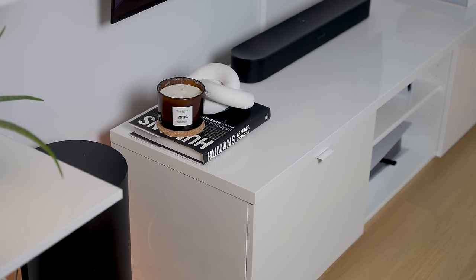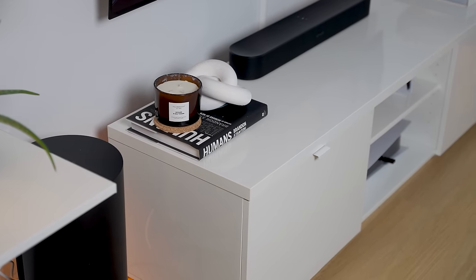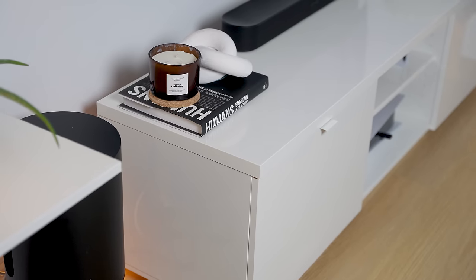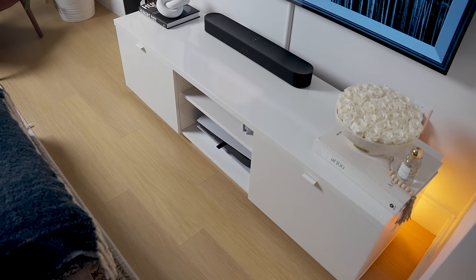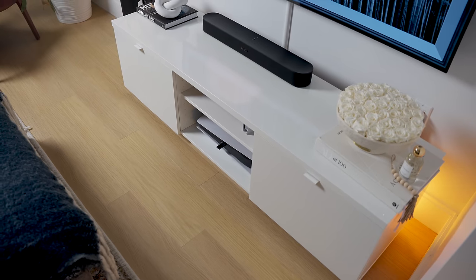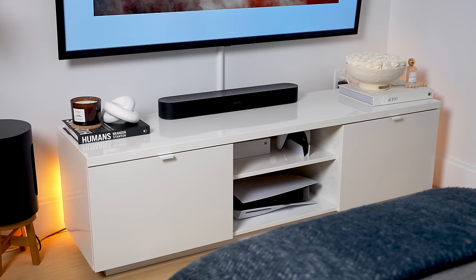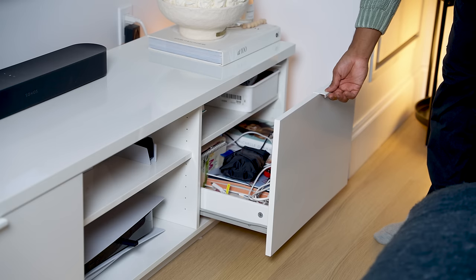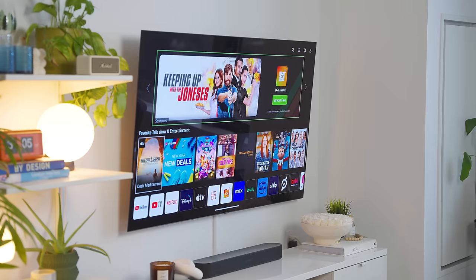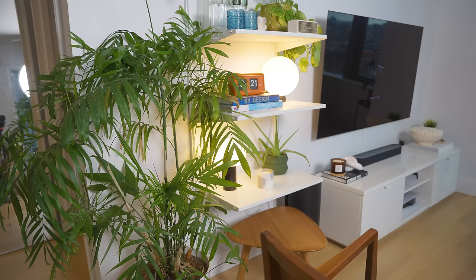Underneath our TV is the Byas media console that we've probably owned for five to maybe six years. We really like the style — the glossy finish makes it look more high-end. We love the combo of open and closed storage, and we channel the cables through the back of the open storage, which does a great job of hiding them. Overall this media console gets the job done — it's really clean, minimal, kind of looks like it's floating, and just makes our apartment look more modern.